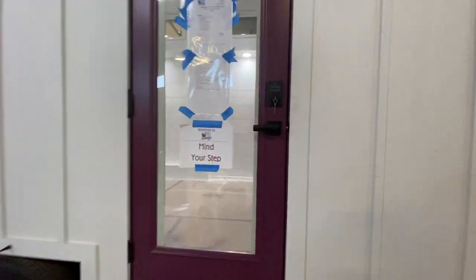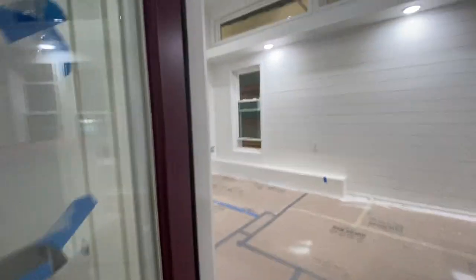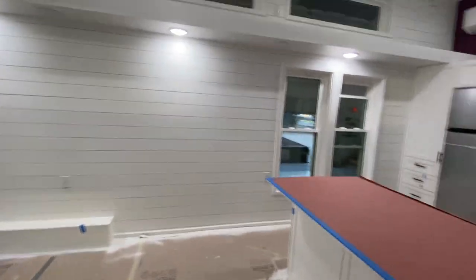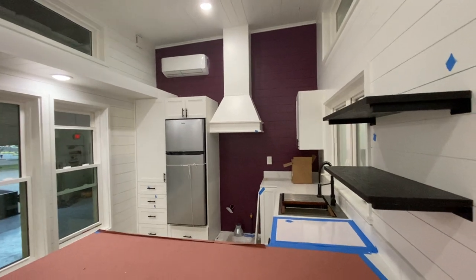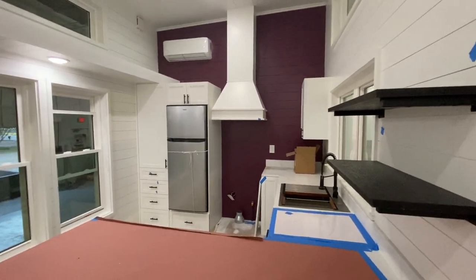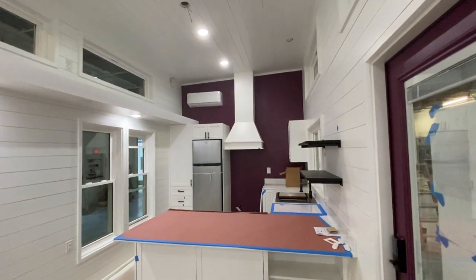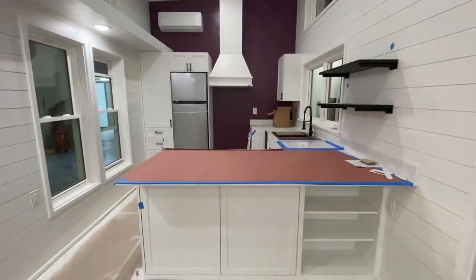This is very similar to the Casablanca house that we built before, except she's got a plum door — they said the color is 'grown up grape' — and then the accent wall matches the door. You can see we're putting on the finishing touches; we've got blue tape everywhere for the painters to do little touch-ups.